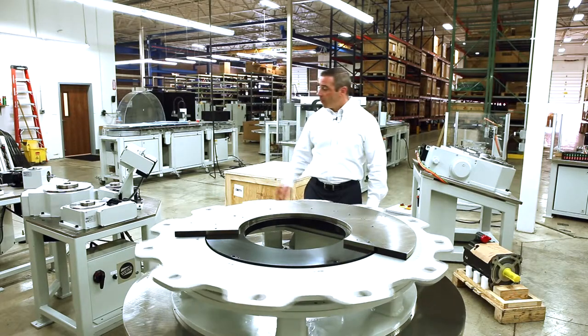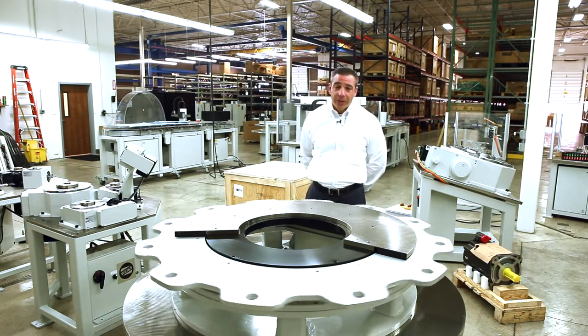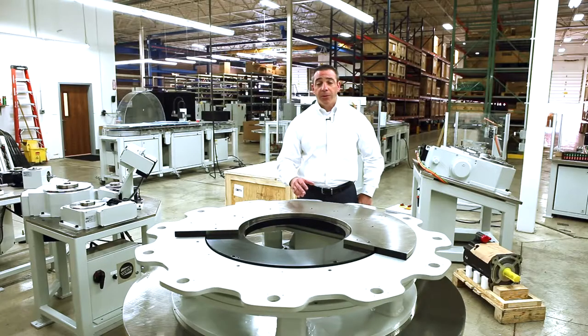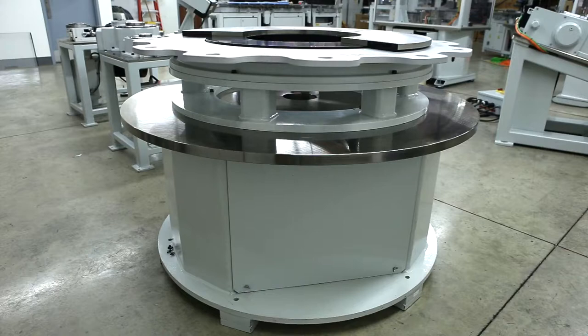In addition to our fixed technology TC standard tables, we also manufacture technology that we call ring indexing technology. A major advantage of this product is that you have a large open center in the middle. Within that open center you can mount additional products, essentially building a machine from the inside out, versus all of your components being around the outside of the unit.